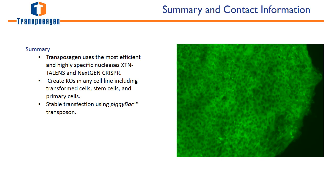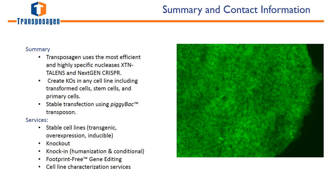Transposigen utilizes the most efficient and highly specific nucleases — XTN TALINs and next-gen CRISPR — to create knockouts in any cell line. We also offer PiggyBac stable transfection kits for the creation of stable cell lines, as well as services including knock-ins and footprint-free gene editing. To find out more information about our products and services, either visit our website or email info at transposigenbio.com.